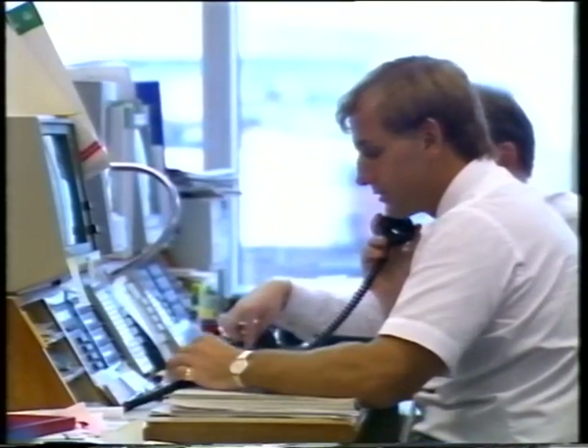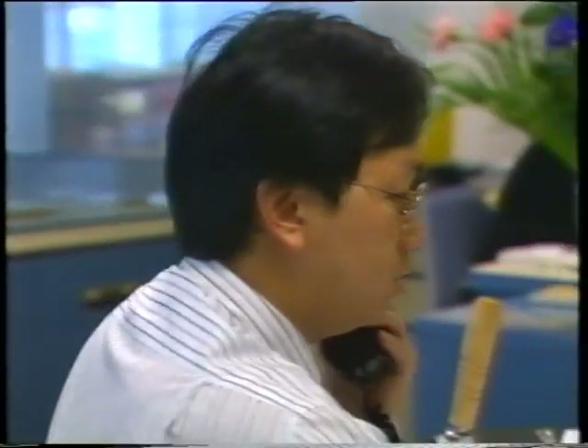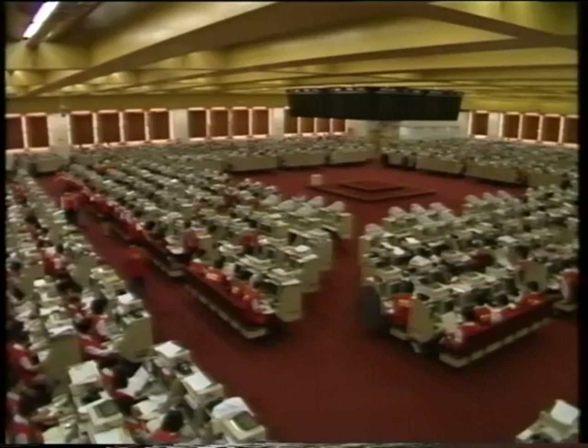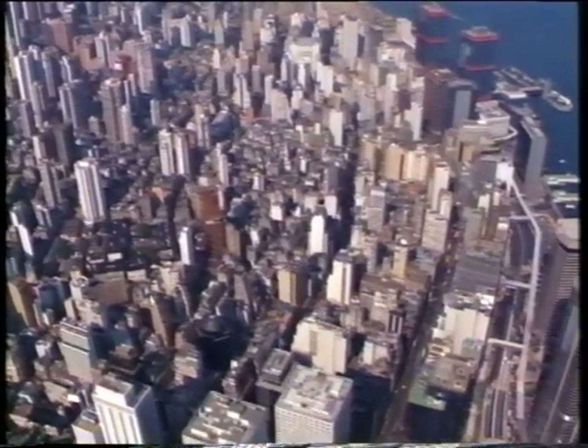But while Hong Kong has emerged as one of the most important financial and commercial centres of Asia, this very success has brought in its wake one major problem: an insatiable demand for more land.